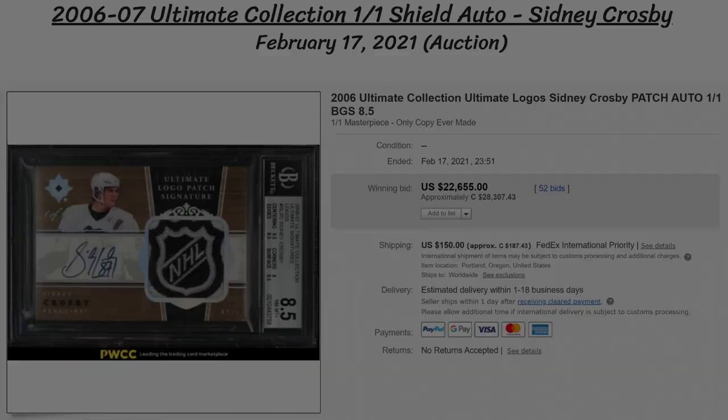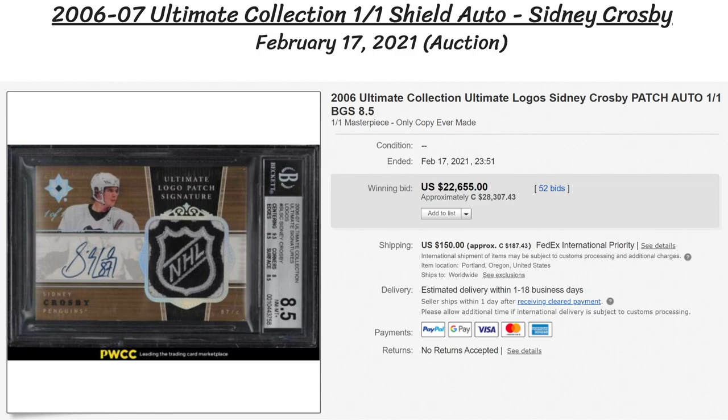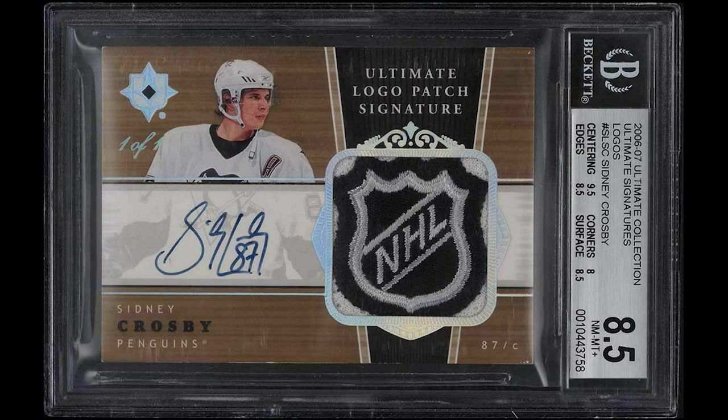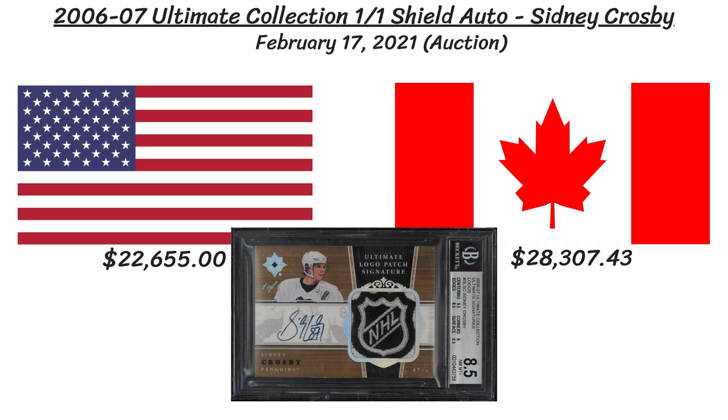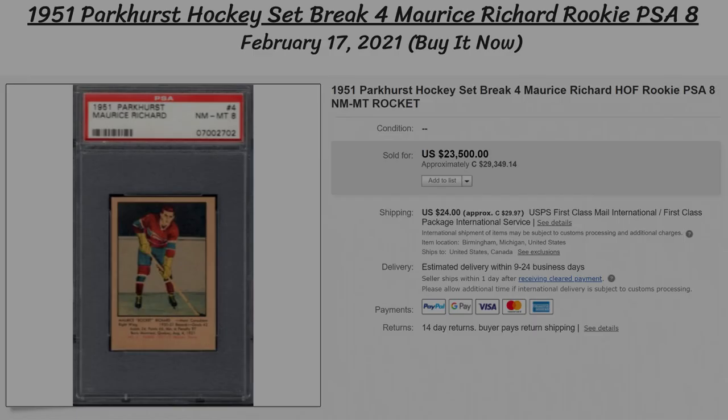The next card is a fantastic gem that's impossible to find anywhere else, as it's a 2006-07 Ultimate Collection NHL Shield 1-of-1 auto of Sidney Crosby with a BGS grade of 8.5. Honestly I'm a bit surprised that the price tag was so low on this one, but the fact that it's from his sophomore season and not a rookie card probably hurts the value a bit. Nonetheless, what a crazy card, and it did sell for almost $23,000 US, or $28,000 Canadian.